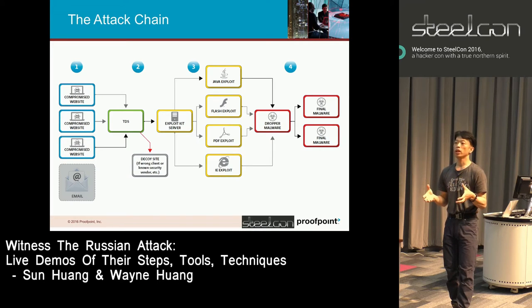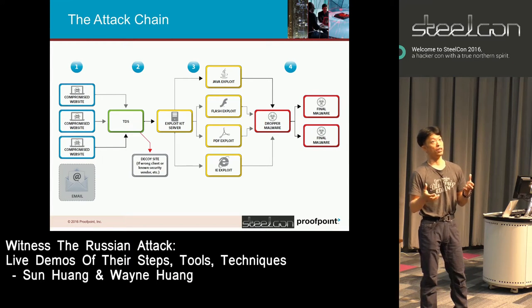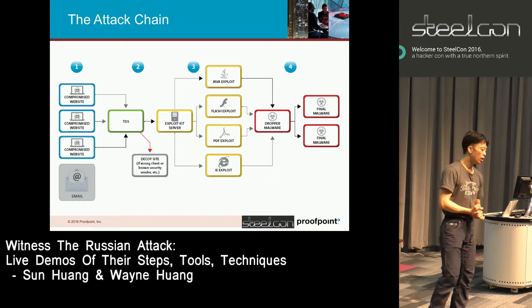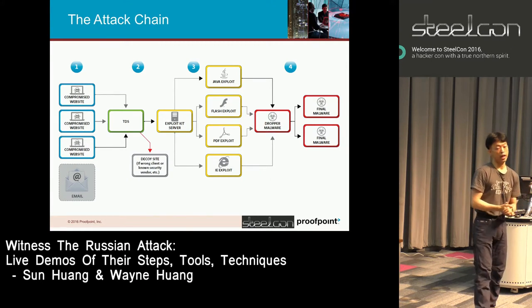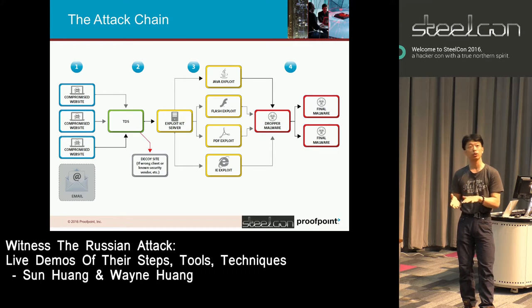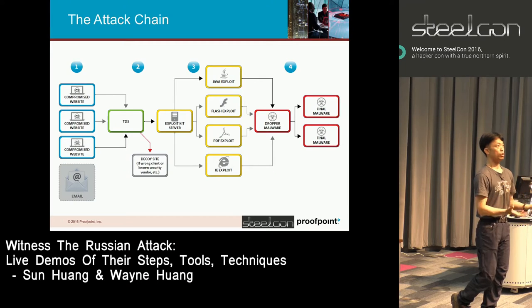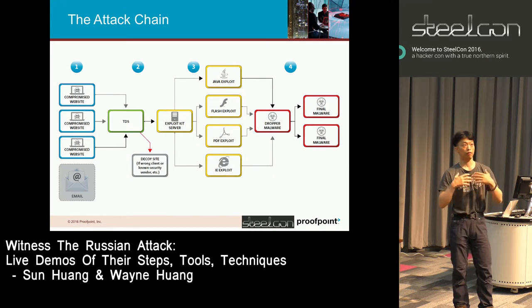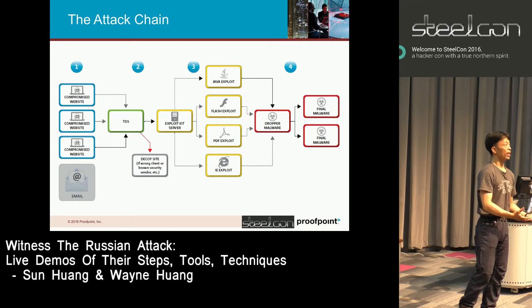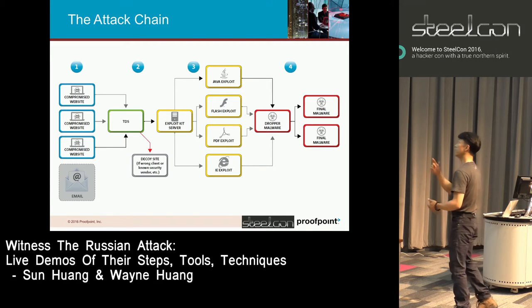They have a huge database of security vendor IPs and search engine IPs — some of our IPs are on that list too. If you're coming from those IP ranges, they won't serve to you. The database also includes data center IPs; they wouldn't serve to most Amazon AWS, because they want home users. If you're coming from a data center, you're most likely a bot and they don't want to serve to you. That's what the TDS does.